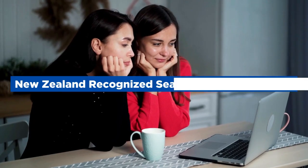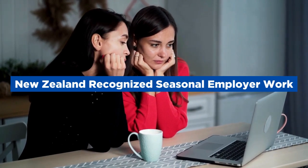Hi guys, I hope you're doing great. Today I will tell you how to move to New Zealand on a recognized seasonal employer work visa in just nine days.